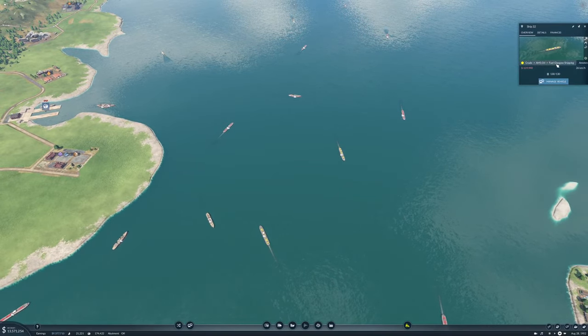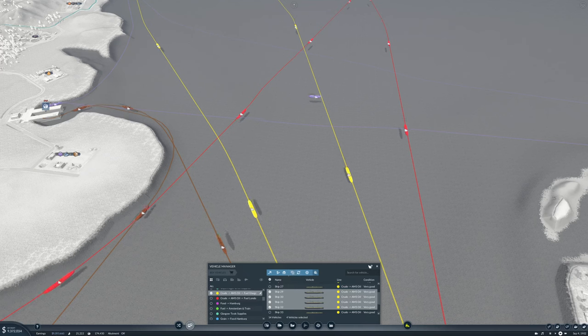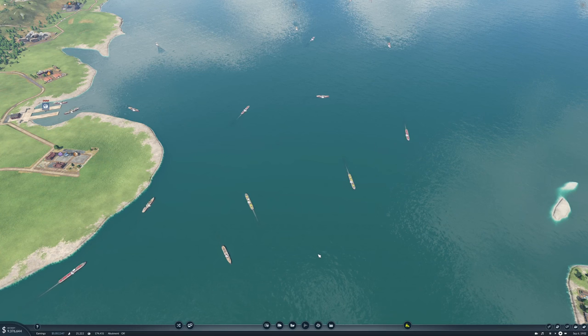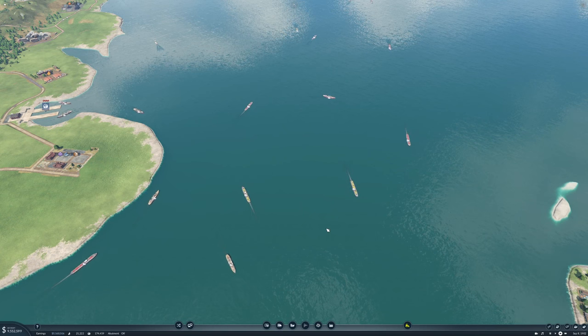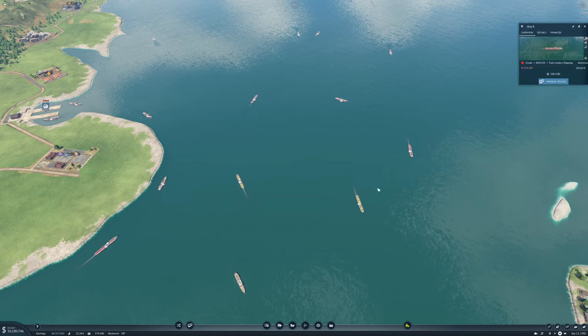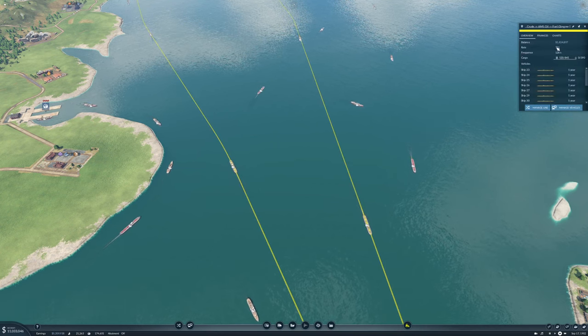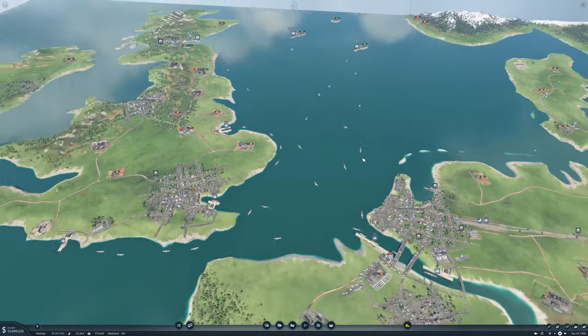We'll have 10 ships going to Glasgow — clone 4 of them, taking us up to 14 ships on that line. We have 14 on that and 14 on that, and that took the rate up to 751.